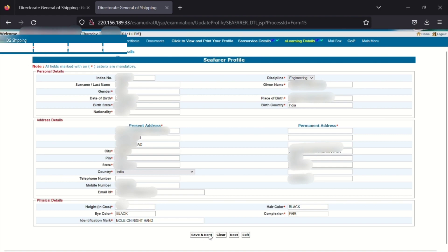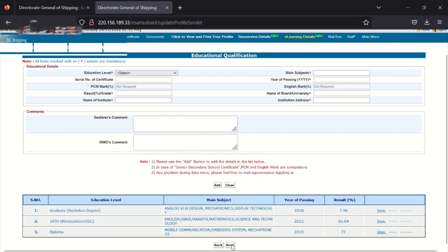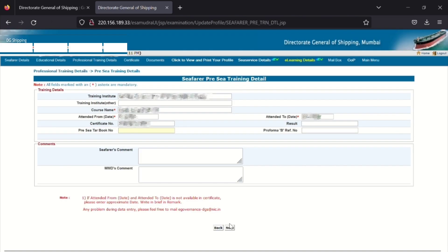Fill in all the details, then click Next. On the next page, fill in all your educational qualification details — starting from 10th, then 12th, diploma, and whatever else you have done. Click Next again. Now you are on a new page where you will fill all the details about your pre-sea institute — that is, from where you have done your ETO course.